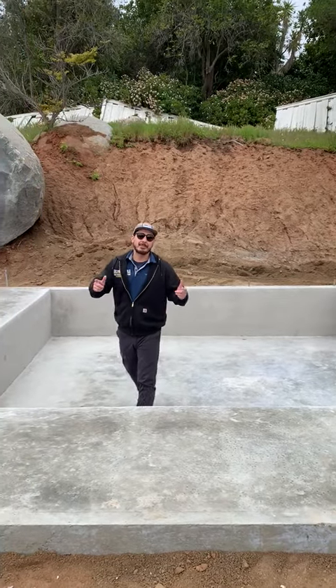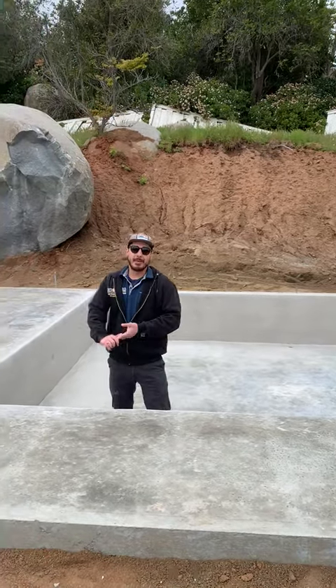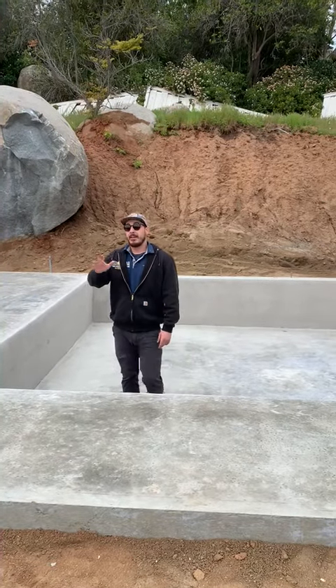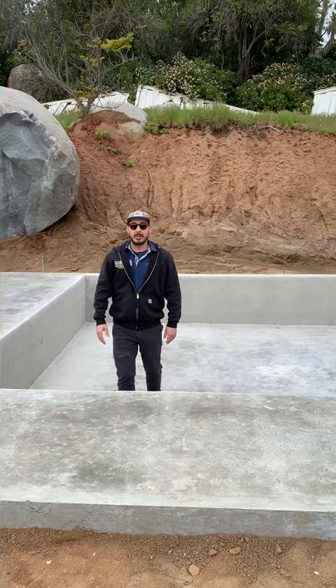Hey, how's it going? Will here from SoCal Design Build, and I wanted to share with you guys a really cool project that we're doing here in Poway. We're doing a 1500 square foot ADU.